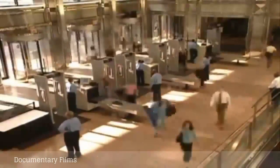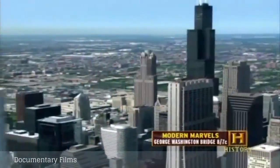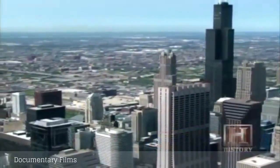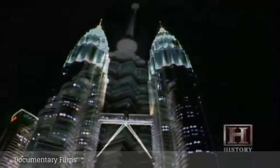More than 25,000 people walk into the Sears Tower every day. It takes 104 elevators, some double-decker, to transport workers and visitors to the 110 floors of the tallest building in North America. The Sears Tower was considered the tallest building in the world until 1998, when the Petronas Towers in Malaysia surpassed it by 33 feet, but only with the help of decorative spires.